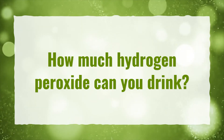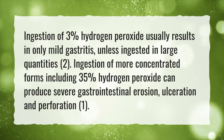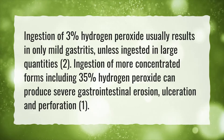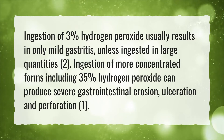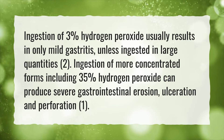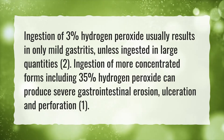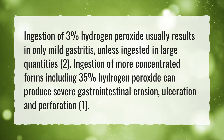How much hydrogen peroxide can you drink? Ingestion of 3% hydrogen peroxide usually results in only mild gastritis, unless ingested in large quantities. Ingestion of more concentrated forms including 35% hydrogen peroxide can produce severe gastrointestinal erosion, ulceration and perforation.